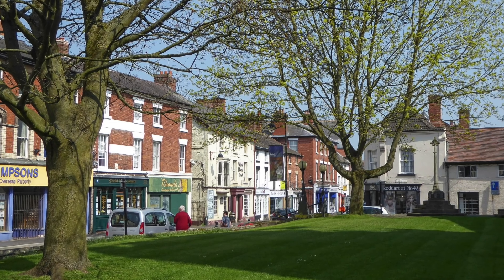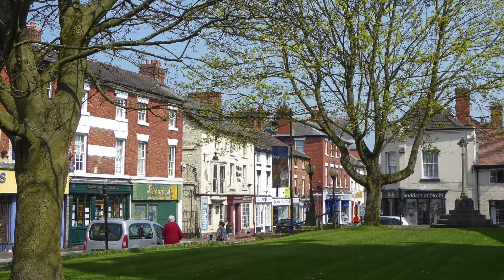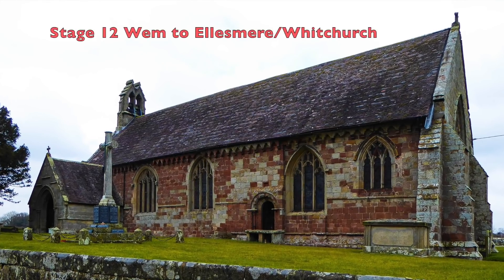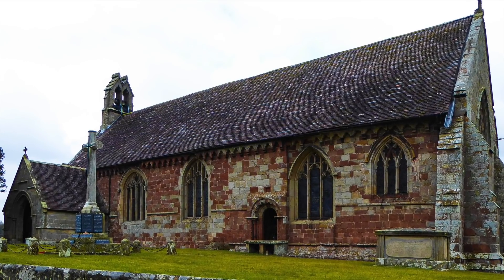The stage ends in the market town of Wem, where fine Georgian buildings line the streets. North of Wem, the route comes to Edstaston, where the 12th century church has been described as one of the most complete Romanesque buildings in Shropshire.